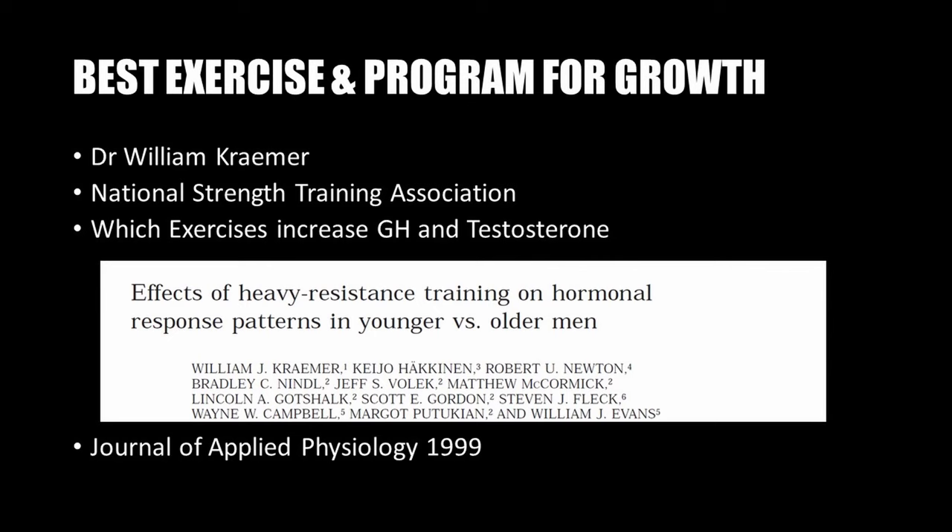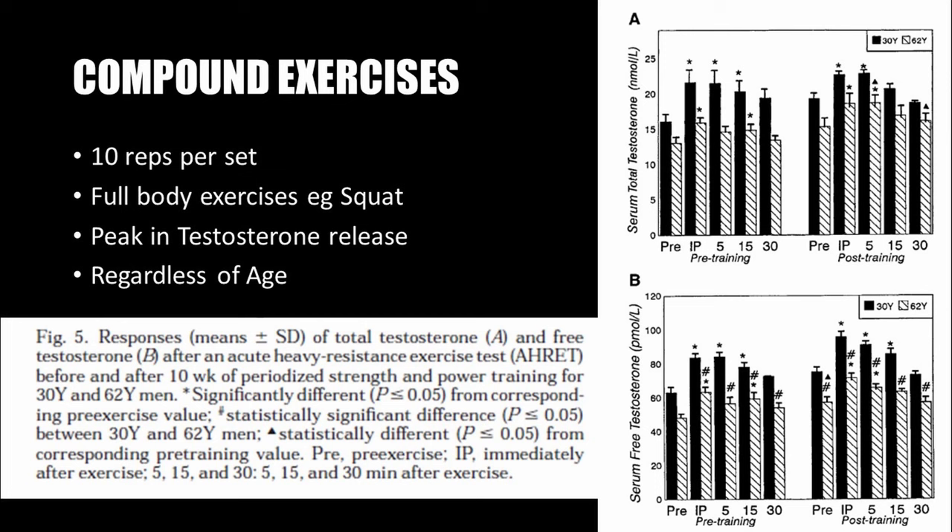Larry Scott turned to the work of Dr. William Kraemer of the National Strength Training Association in the United States to find out which exercises increase growth hormone and testosterone the most. He found his answer in a publication by Kraemer from the Journal of Applied Physiology in 1999, titled 'Effects of Heavy Resistance Training on Hormonal Response Patterns in Younger Versus Older Men.'